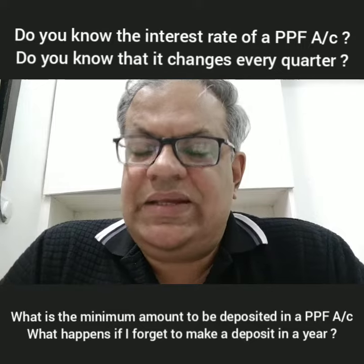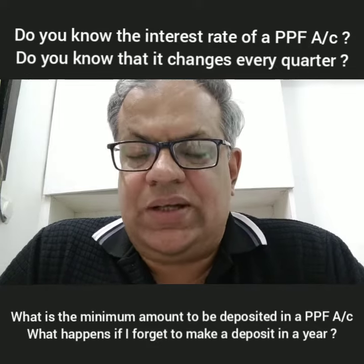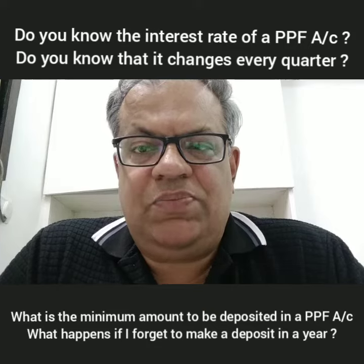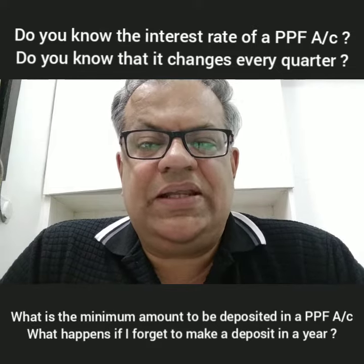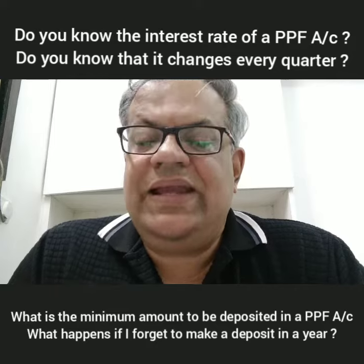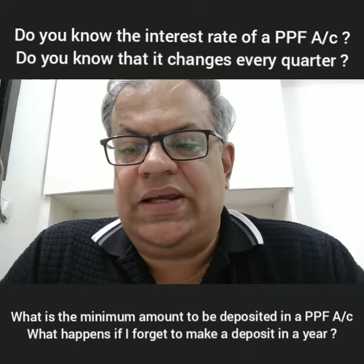So it is not that you will get 8% assured for the next 15 years. No. The interest rate is reset every quarter. Which means if I deposited 1,50,000 before the 5th of April, I am assured of 8% only till 30th June. If after 30th June the government decides to change the interest, I will get that rate of interest from 1st July onwards. This applies to all PPF accounts, whether they are old or new.